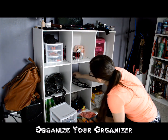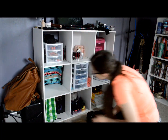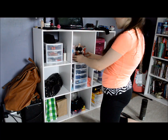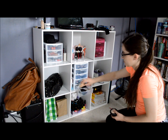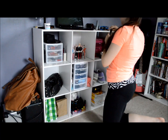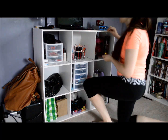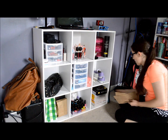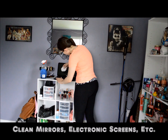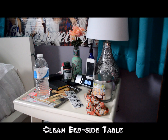All I'm doing here is organizing my cube organizer, which I love because it just keeps everything in place — pretty self-explanatory. Now I am cleaning my laptop screen and then cleaning my mirror so it's nice and shiny and I can see myself.